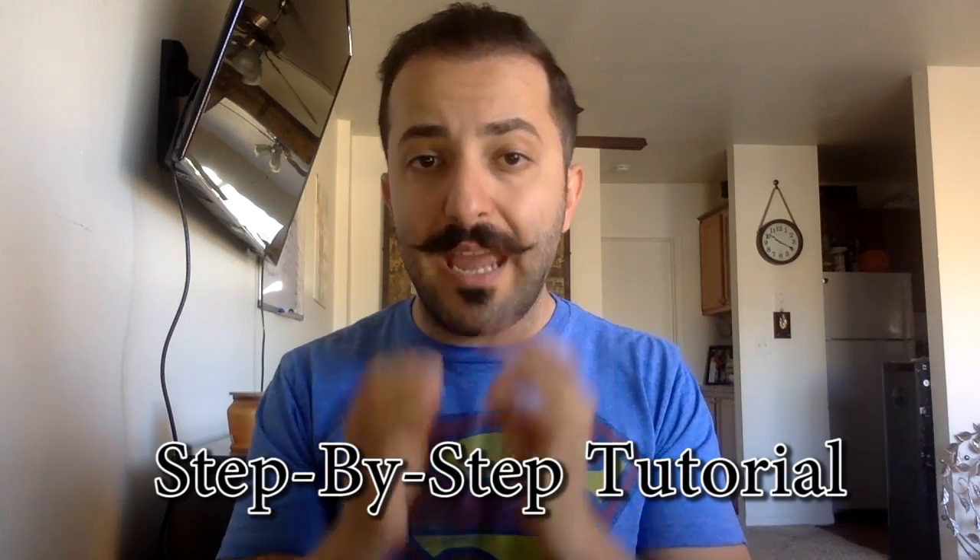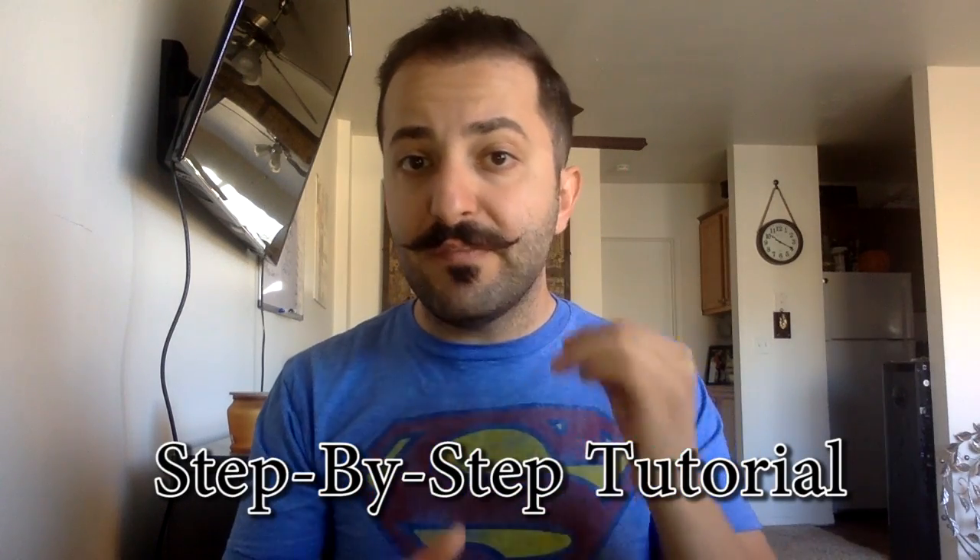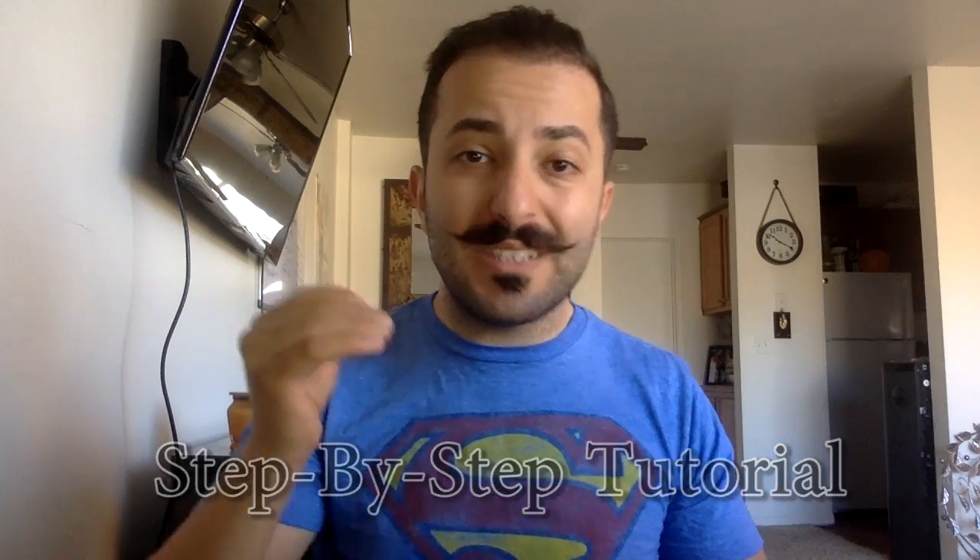Also, if you find this video and other videos on my channel valuable, please go ahead and subscribe, like this video, and share it with your friends. In this video, I'll be showing you guys step-by-step how to launch an Amazon FBA business, a few things that you should watch out for, and a few things you should definitely do before launching your Amazon business.